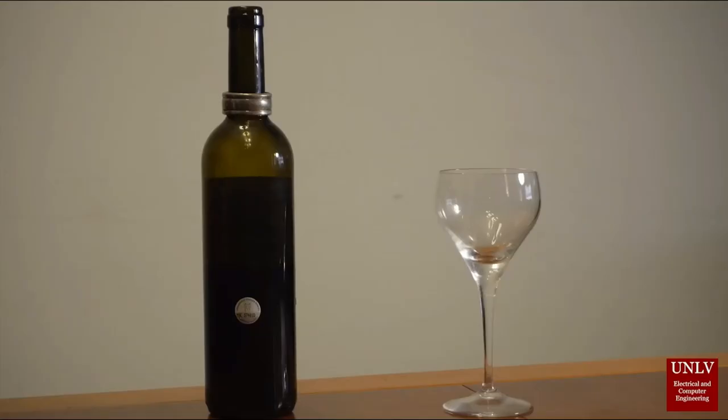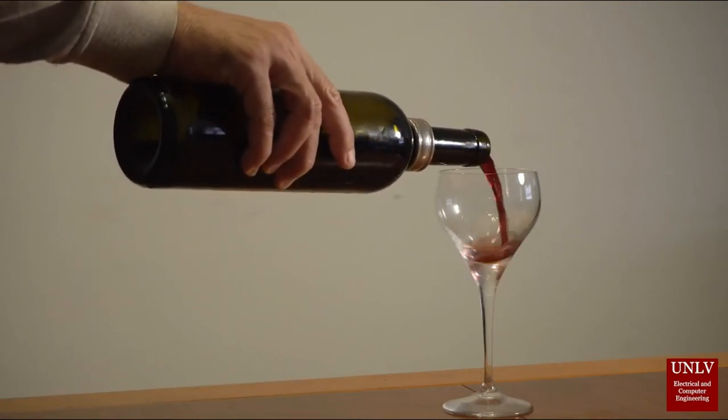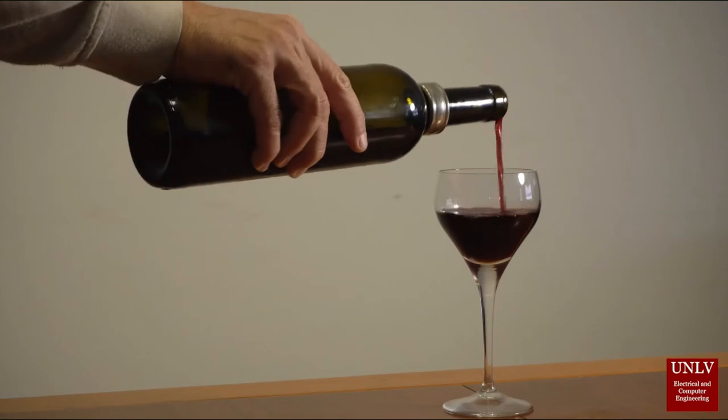It depends on the customer — they're all different. Some come up to the bar with no idea what they want. At a bar you really don't have a menu, so they're trying to think of some drink they had somewhere and they don't remember what's in it. A lot of times it takes quite a while and you actually have to prompt them.